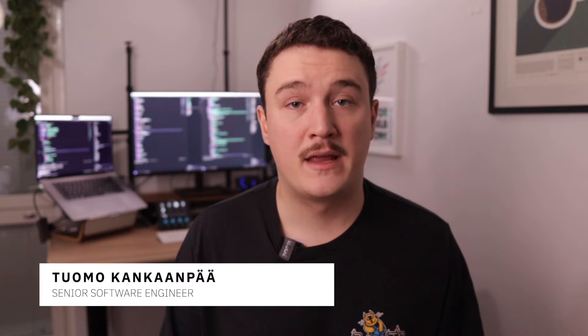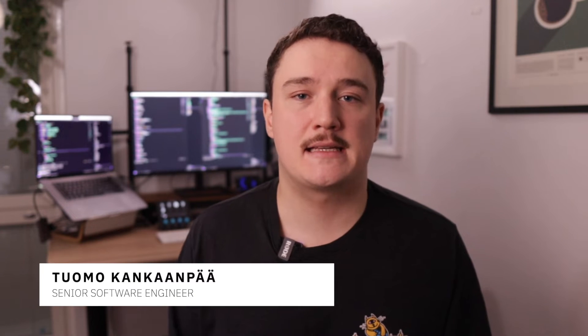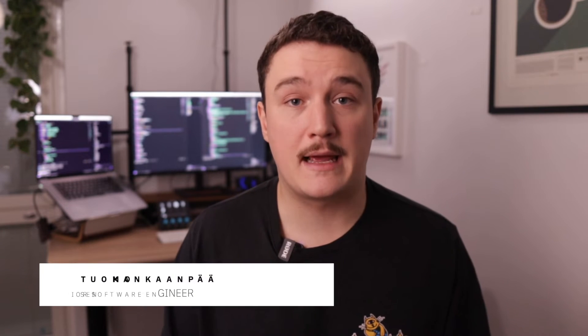Next.js route handlers are great, but there are a bunch of mistakes that I see people making with them. In this video I will share with you four mistakes you should avoid when using Next.js route handlers, and I have a surprise bonus for you at the end of the video that will help you level up your Next.js skills, so be sure to watch until the end.